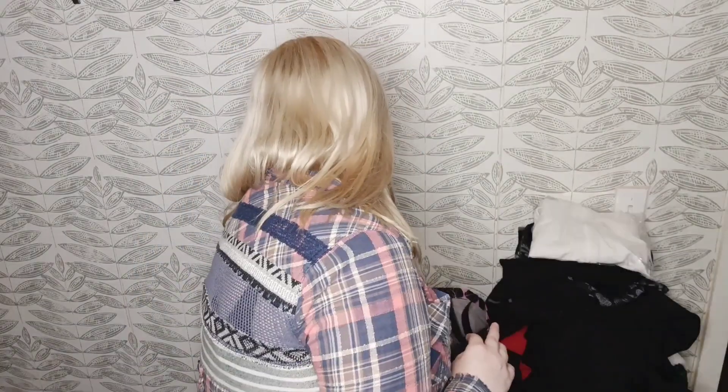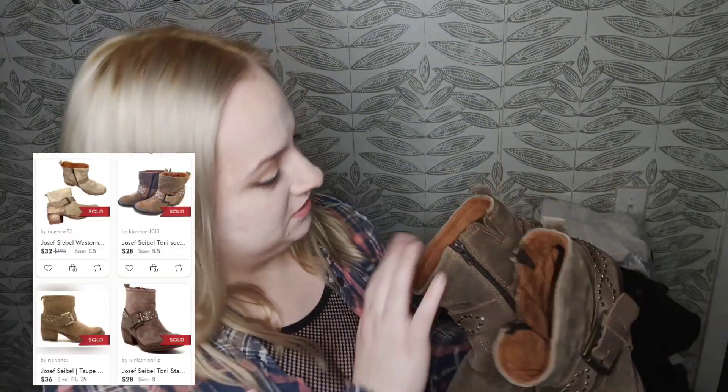Okay, ignore this pile. In my world there's delinted enough to list and then there's delinted enough to package. These are not delinted enough to package except for this top item, and I didn't feel like delinting yesterday. So — bins items. Here we have some very, very, very cute Joseph Sebel boots.